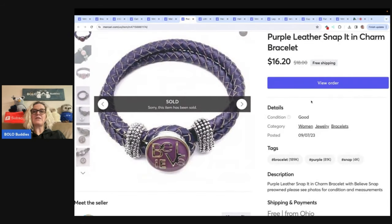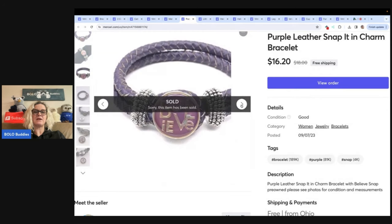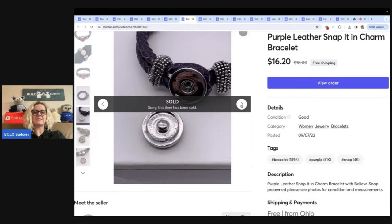This is a purple leather snap-it-in charm bracelet. The snap actually comes out — let me show you here — just like that, and you can snap different snap charms into it. I don't know if this was like a direct sales thing or what, but I sold it for $16.20 plus shipping. That one did take a little while to sell. Most of my jewelry is pretty much on Whatnot now.